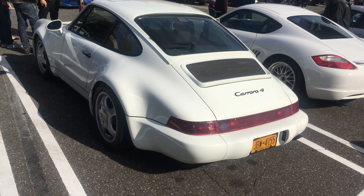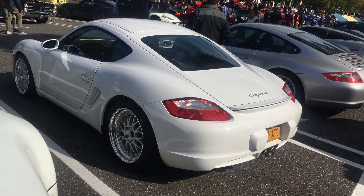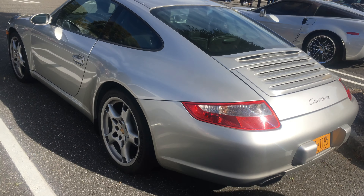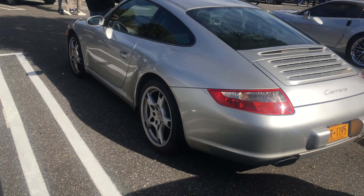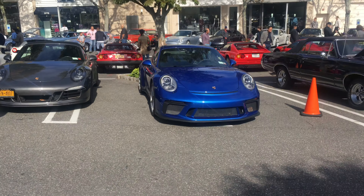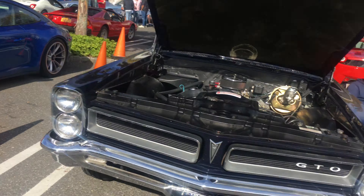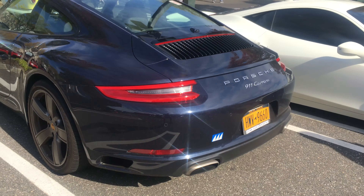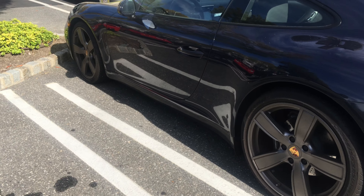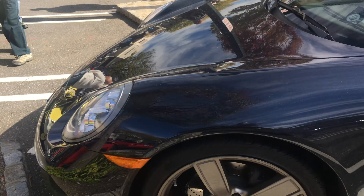This Carrera 4 is absolutely beautiful. If you want to step into a Porsche, this is a great value. There's a nice Carrera over here as well. And here's a 911 Carrera — seems to be a standard 991, nothing really special. The wheels are kind of cool but there's not much of a spec on this one.